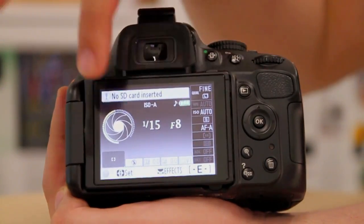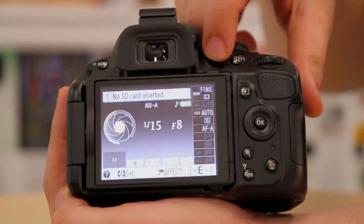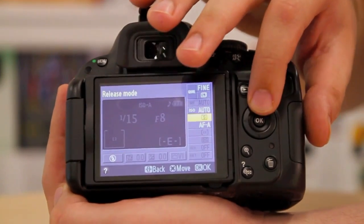In this display mode, the main controls show on the rear, and to access them for change, you simply press the I button, and then it's possible to scroll through and adjust various options.